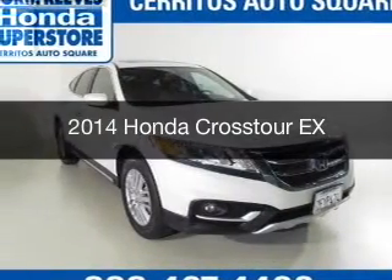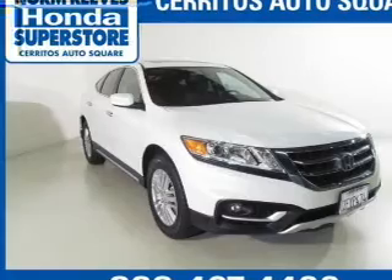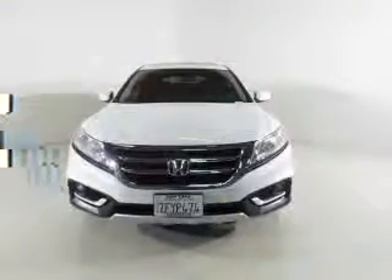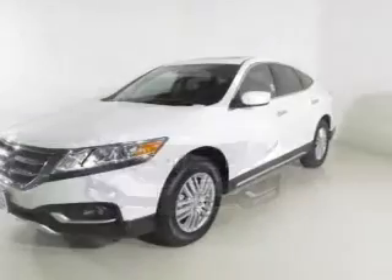This is a certified pre-owned 2014 Honda Crosstour. It's powered by front-wheel drive, a 2.4-liter four-cylinder engine, and a five-speed automatic transmission.